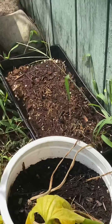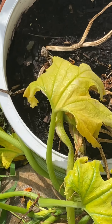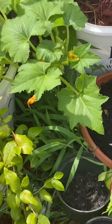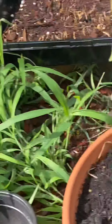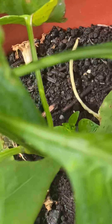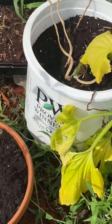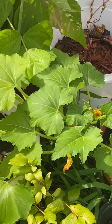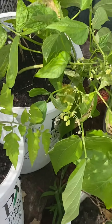I actually have two different types of squash growing — one has like a rough texture, and then the one over here that's just starting to grow is a more smooth one. And this here is a hot pepper plant. I started planting everything about a couple of months ago.